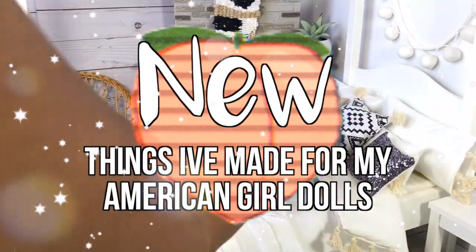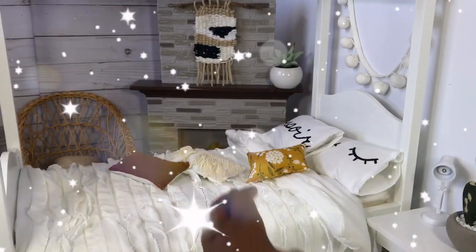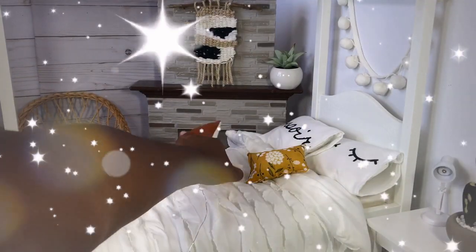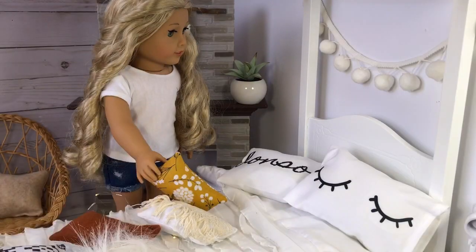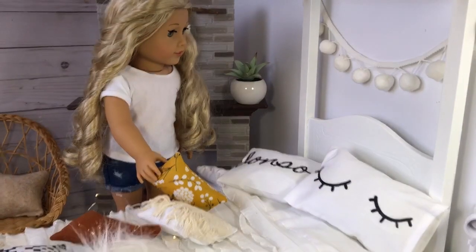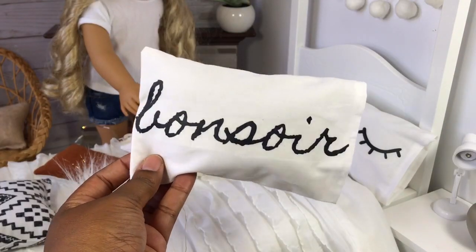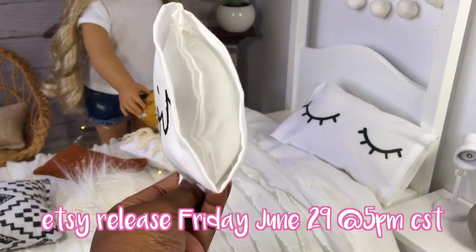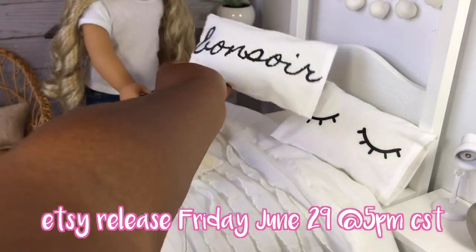Welcome back to Adorable American Girl! I've been creating a new release for my Etsy shop and I'm so excited. Bella is looking super cute here and I have this adorable bedding set — it says 'Bonsoir,' which means good evening in French, and it comes with real pillowcases.